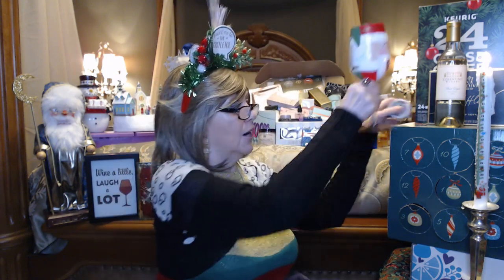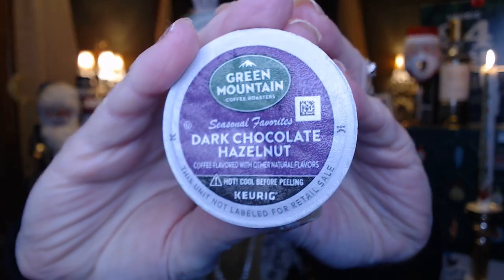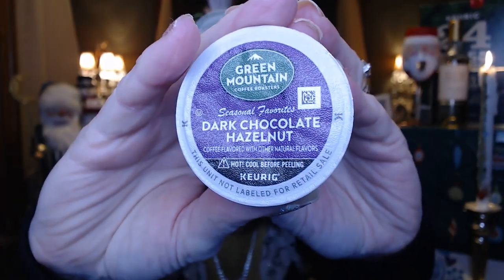The coffee we have is from Green Mountain — it's dark chocolate hazelnut. I'm going to go make this and I'll be right back.